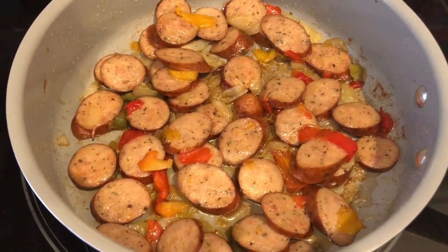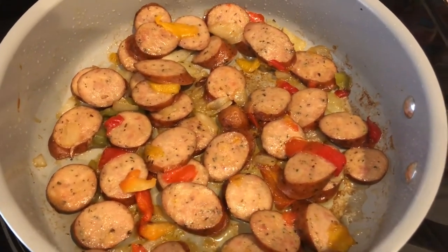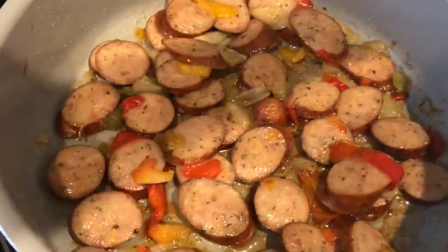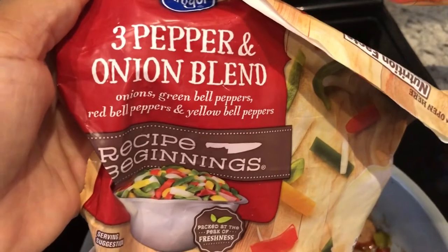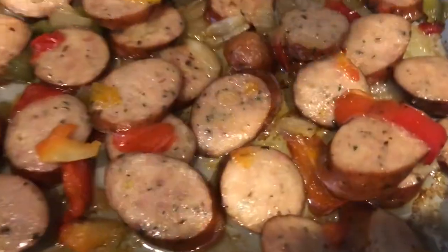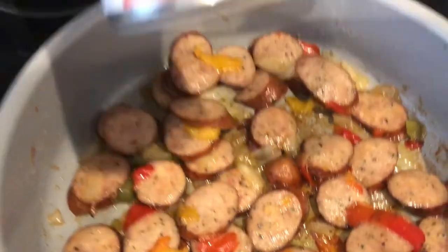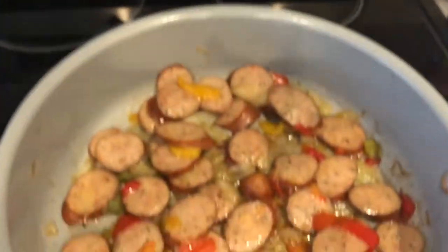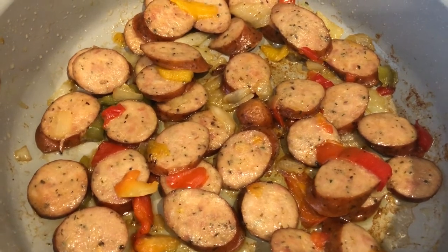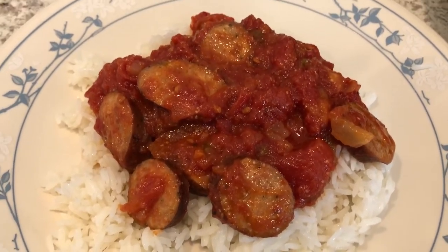Tonight is a quick and easy meal from my freezer and pantry. In my skillet I added a little olive oil and pan-fried some garlic chicken that I sliced up, along with about a third of a bag of Kroger three-pepper-and-onion blend. We have never had this garlic chicken before — it's really good. Next I added in two cans of stewed tomatoes from Aldi, and I'm serving everything over some jasmine rice.